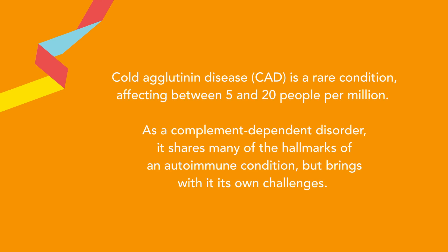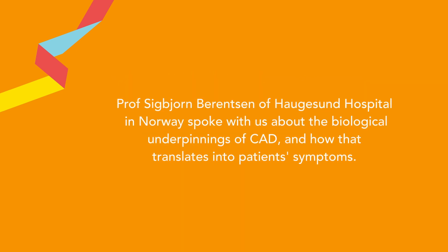Cold Agglutinin Disease is a rare condition affecting between 5 and 20 people per million. As a complement-dependent disorder, it shares many of the hallmarks of an autoimmune condition, but brings with it its own challenges. Professor Sigbjørn Berendsen of Hågesund Hospital in Norway spoke with us about the biological underpinnings of Cold Agglutinin Disease and how that translates into patients' symptoms.